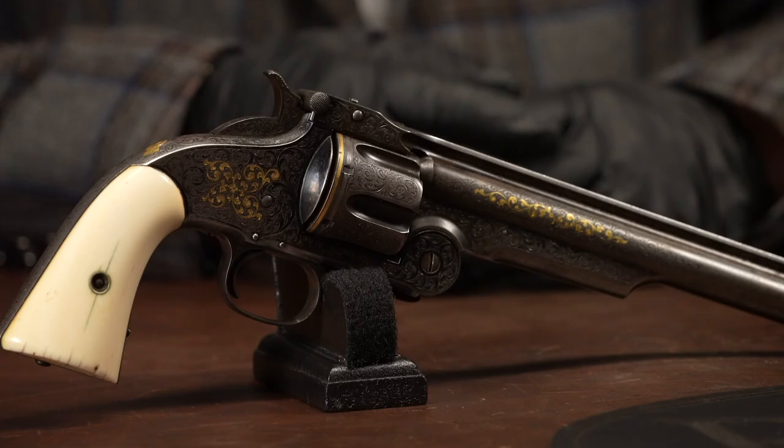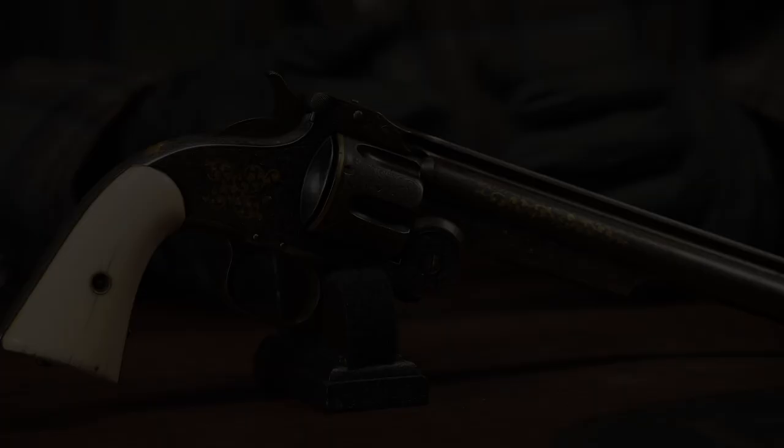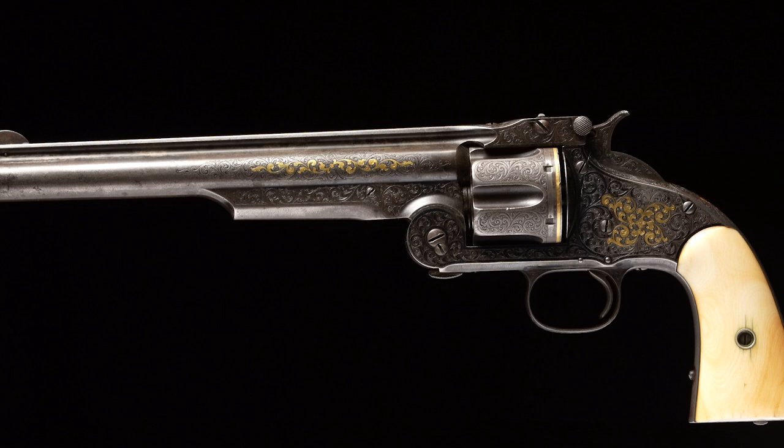This gun traveled the world at various exhibitions, engraved by the finest 19th-century American engraver to ever do it — Gustav Young. Gold is good. It gets no rarer; it's the highest level of embellishment that could be bestowed on a gun during that time, and pretty much still is.